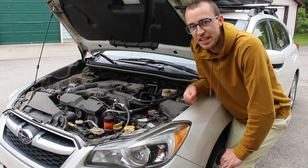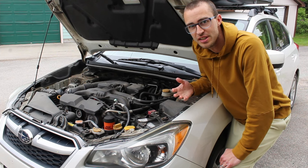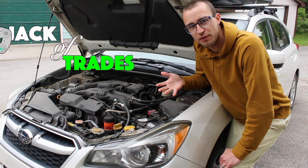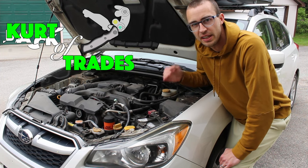KurtiTrades here, and today I'm going to go over some of the issues with Subaru oil consumption that plagues a lot of their modern engines. I'm going to give you a little overview of what it is, how you can fix it, and some things to look at before you take your car to the dealer.